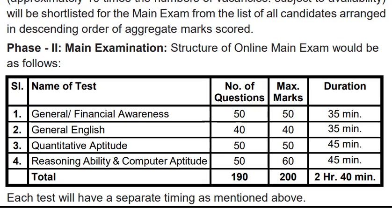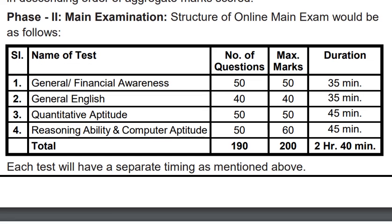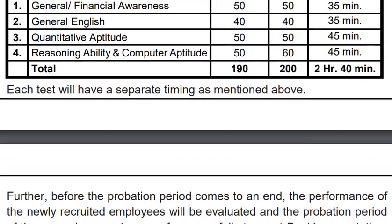For quantitative aptitude, you will have 50 questions, 50 marks, and 45 minutes. For reasoning ability and computer aptitude, you will have 50 questions and 60 marks with 45 minutes. In total, the main paper is 2 hours 40 minutes, with 190 questions and 200 marks.